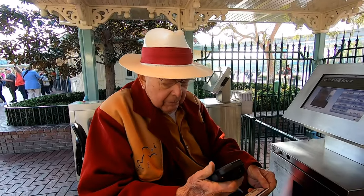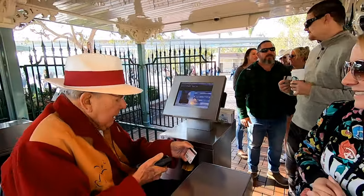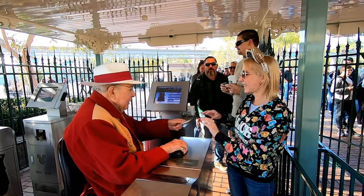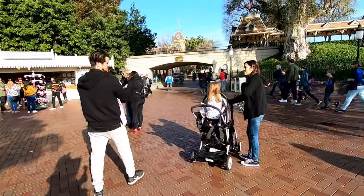That's me. Thank you. We made it! We finally made it in. Yay!